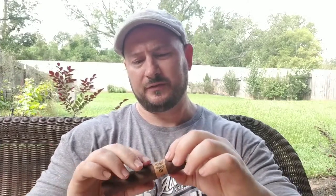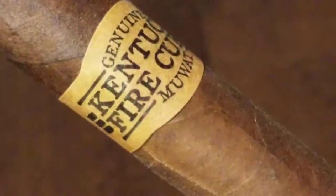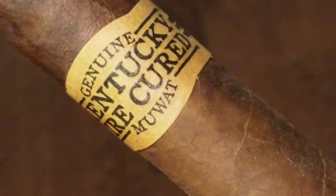Construction-wise, this isn't a perfect stick. My reviewed cigar has quite a few lumps and bumps and some soft spots, especially right here — it's almost like there's a hole in it, so fingers crossed that's not going to affect the smoke. Appearance-wise, I really like the look of the cigar. The way it's designed, the color of the wrapper, especially the band — the band looks like something out of the Old West or like butcher paper at a barbecue shop. The band really complements the stick, and this just looks like one of those old western barbecue campfire type cigars.